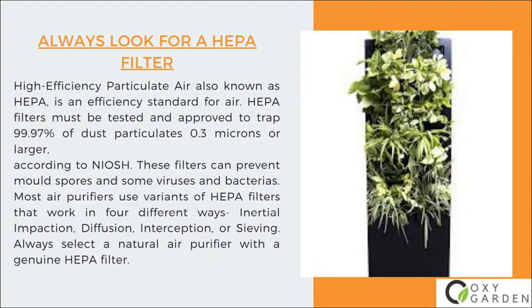Number 1: Always look for a HEPA filter. High-Efficiency Particulate Air, also known as HEPA, is an efficiency standard for air. HEPA filters must be tested and approved to trap 99.97% of dust particulates 0.3 microns or larger, according to NIOSH. These filters can prevent mold spores and some viruses and bacteria. Most air purifiers use variants of HEPA filters that work in four different ways: inertial impaction, diffusion, interception, or sieving. Always select a natural air purifier with a genuine HEPA filter.